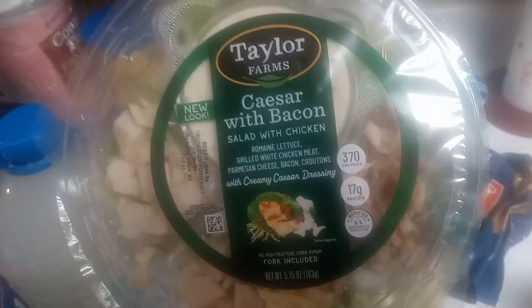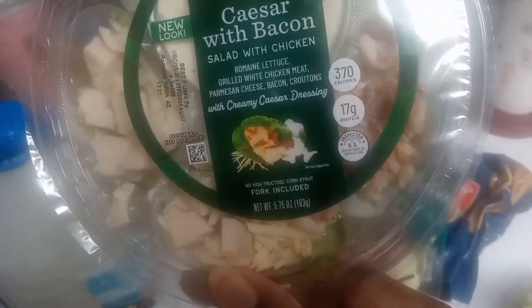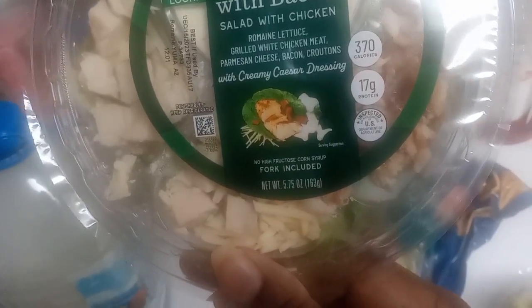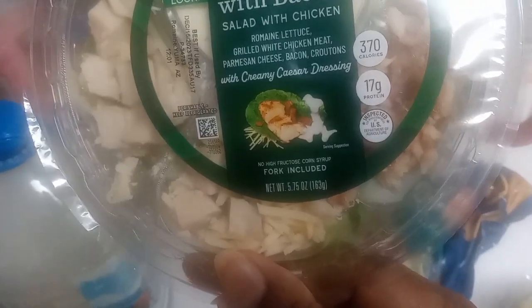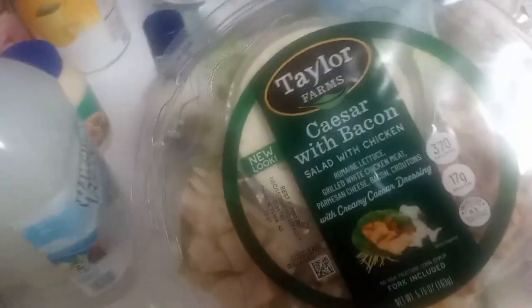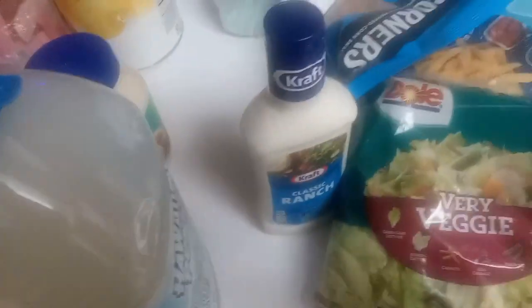I also picked up the Taylor Farms Caesar and Bacon Salad with chicken — romaine lettuce, grilled white chicken meat, parmesan cheese, bacon, and croutons with creamy caesar dressing. I don't like caesar dressing so I'll just use the avocado ranch. Picked up one of those — that's all I got from Walmart.